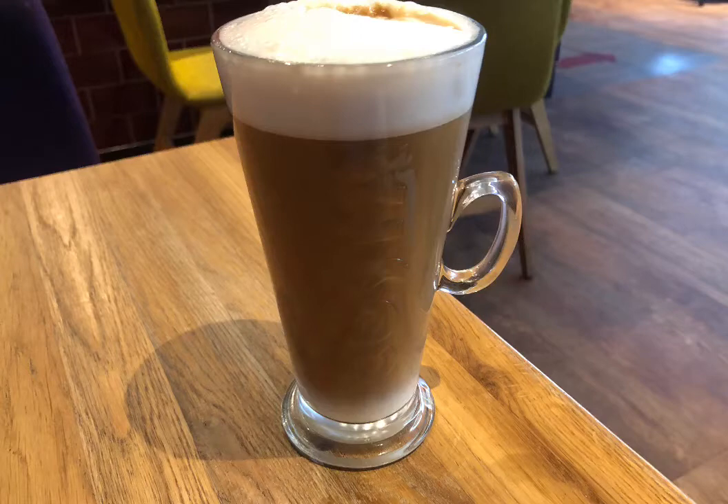I've started the day with an almond milk latte from Costa, that's a medium for 3 smart points.